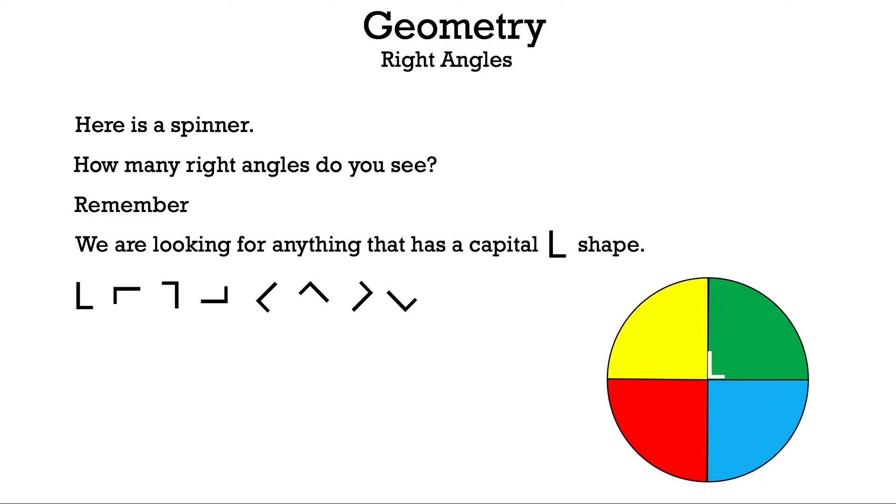As you can see in the green section, there's a white letter L. If we move to the blue, there's another one; a red one makes a third; and finally in yellow — there are four right angles for this circle with the sections you see. One other thing: instead of the number 90 for the angle, you might see a small box, which also represents 90 degrees.